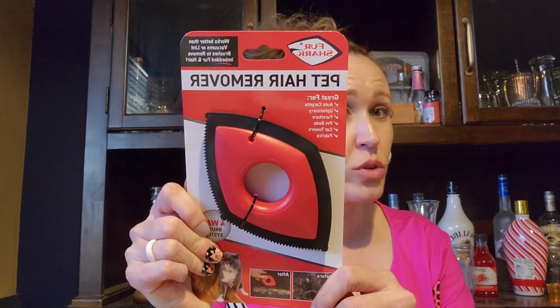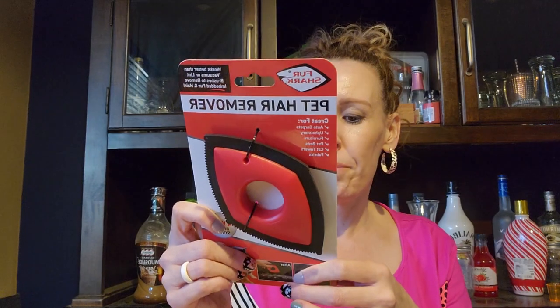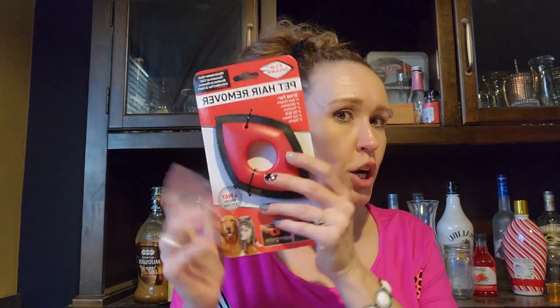I'm super excited about this one — it's the FurShark pet hair remover. I love my boxer to death but she sheds like no other. It says it works better than vacuums or lint brushes to remove embedded fur and hair, and it's great for auto carpets, upholstery, furniture, pet beds, cat towers, and fabrics. We must have every tool to try and get the hair off our furniture and nothing seems to work, so I'm going to see if my husband will use this on our couches.